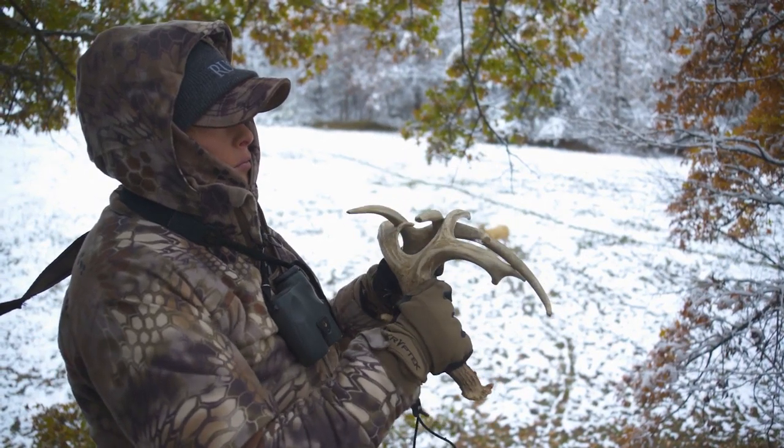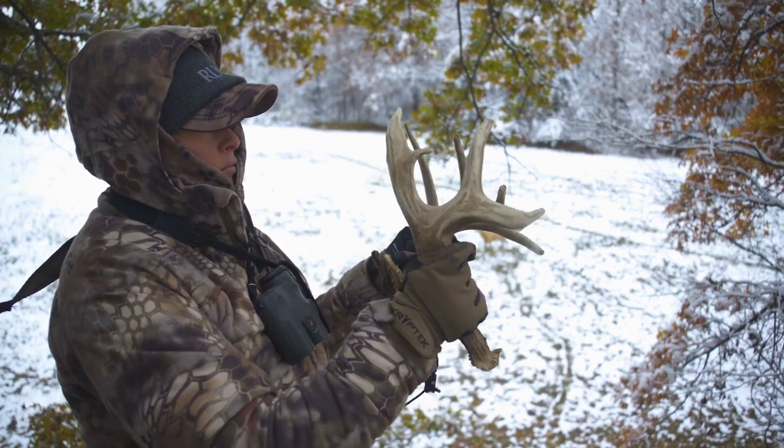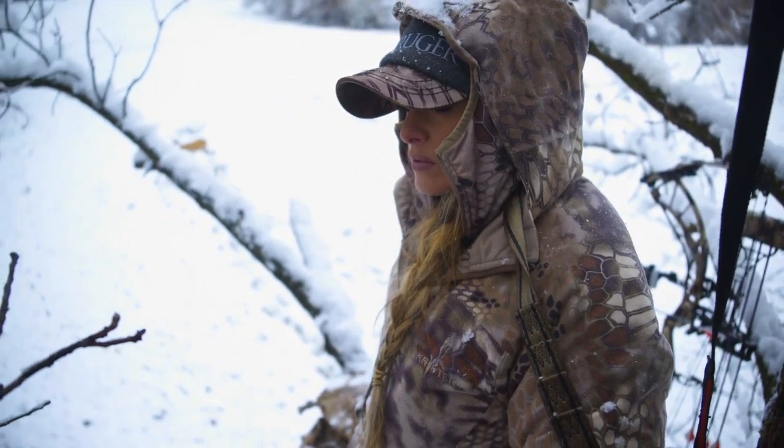Making it windproof, waterproof — fully 100% waterproof. This is a great piece for those colder conditions where you need to extend your time in the woods.